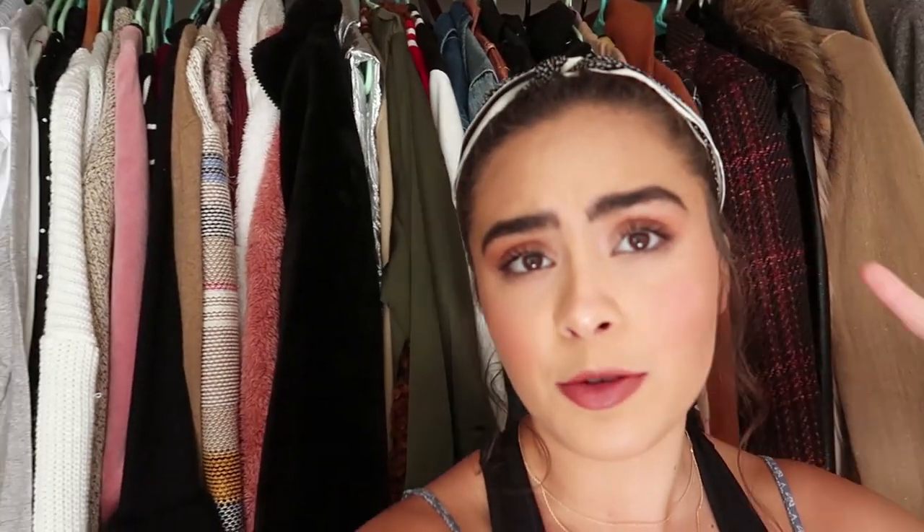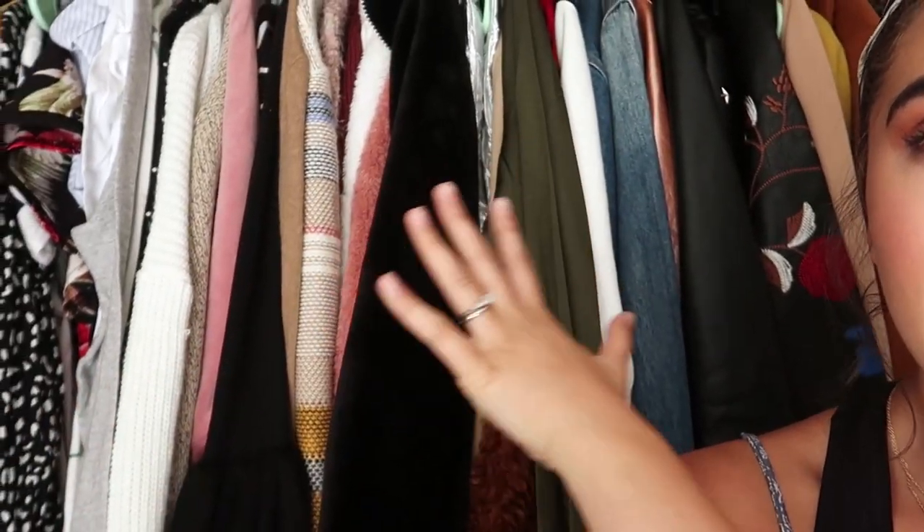We're at my closet now. We're going to do the closet first, then head over to my dresser and clean that out. I'm going to show you guys what I'm looking for as I clean and how to decide what to get rid of, what to keep, and what to sell.